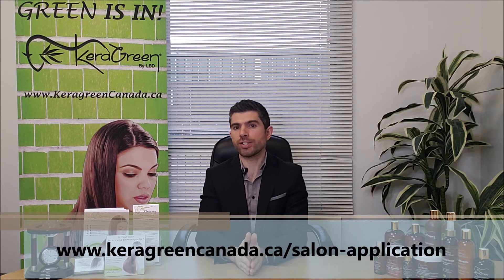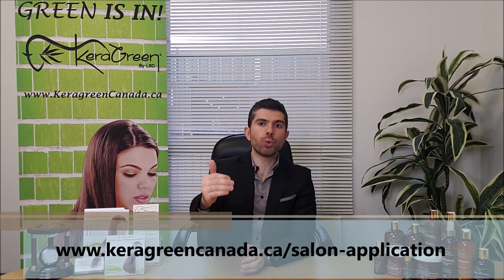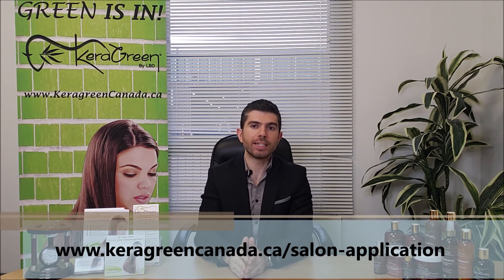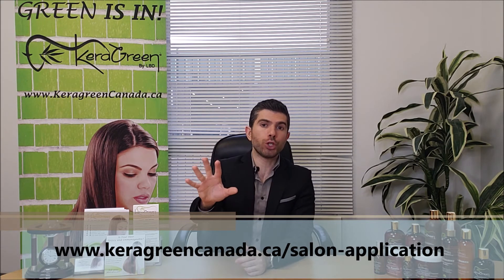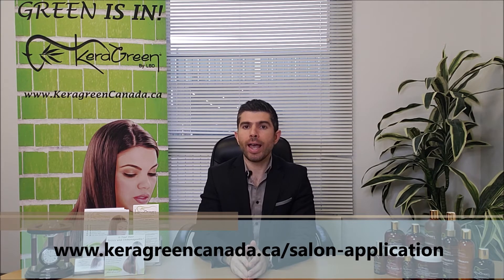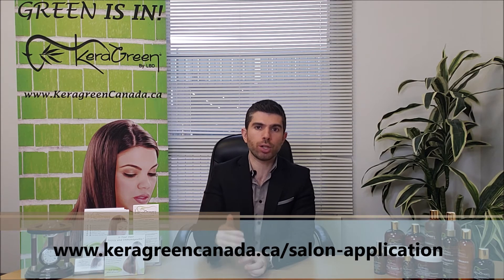Ask questions and get all your questions answered. The other option is we can send an educator to your salon. A lot of salons are probably very busy and cannot leave to get educated, so we have educators that can come to you. All you have to do is register with your information below, and we'll set up a date and time for an educator to come to your salon.